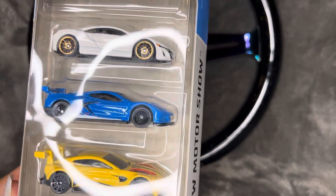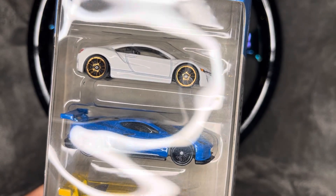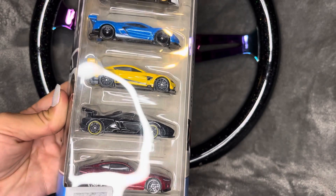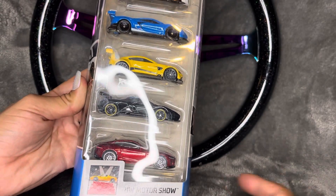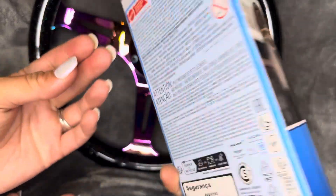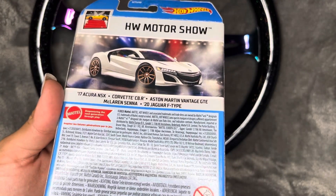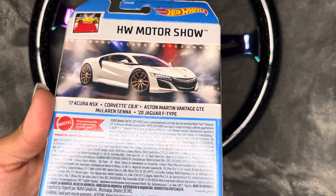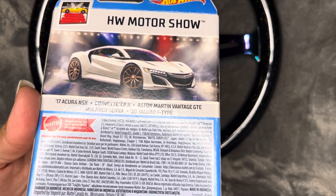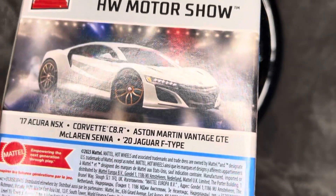It's got a lot of really awesome cars that we don't have in our collection yet. We have the Acura NSX, the C8 Corvette, the McLaren Senna, the Jaguar F-Type, and the Aston Martin Vantage GTE, which is pretty cool.